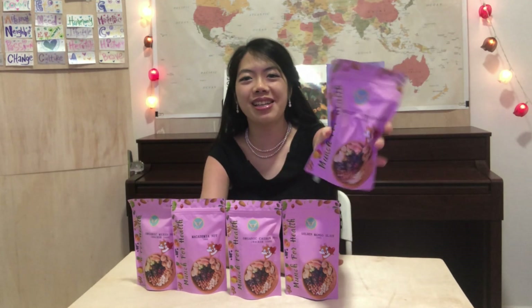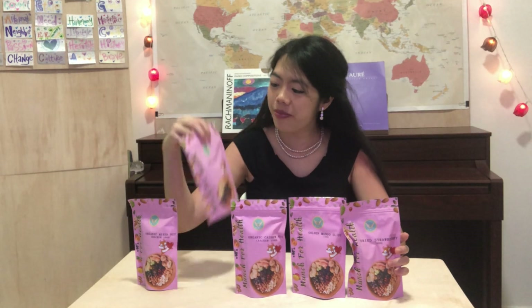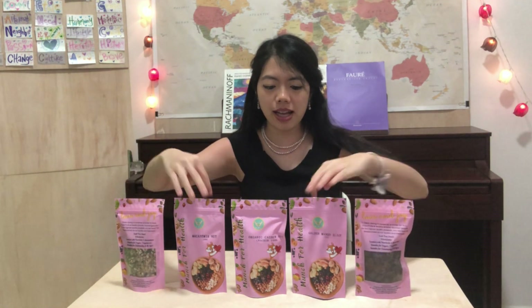Today we are having this dried strawberry — yummy! We also have mango slices and the organic cashew nut here. And then we have the macadamia nut, and lastly we have the mixed nuts. So all of us can enjoy one by one and I will show you how it all looks like from each bag.